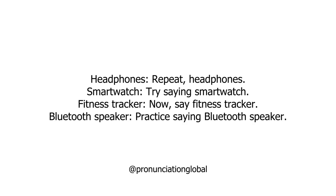Gadgets and Accessories. Headphones — repeat: Headphones. Smartwatch — try saying: Smartwatch. Fitness tracker — now say: Fitness tracker. Bluetooth speaker — practice saying: Bluetooth speaker.